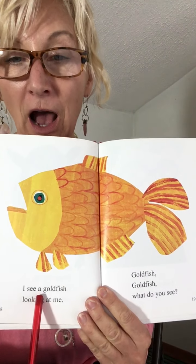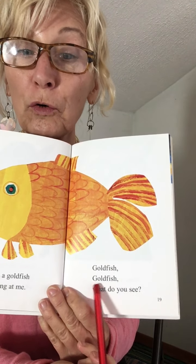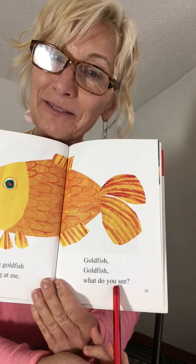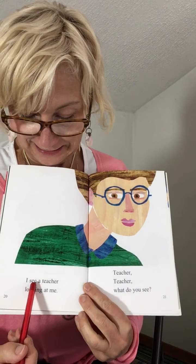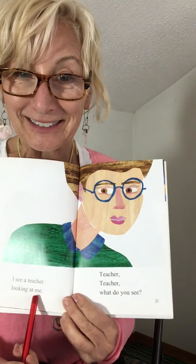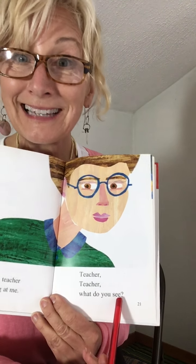I see a goldfish looking at me. Goldfish, goldfish, what do you see? What do you see? A teacher, right? I see a teacher looking at me. Teacher, teacher, what do you see?